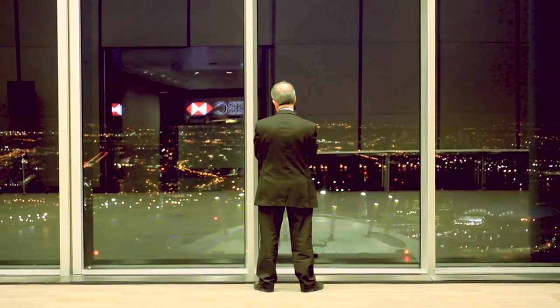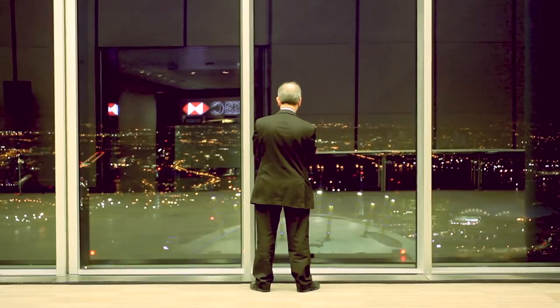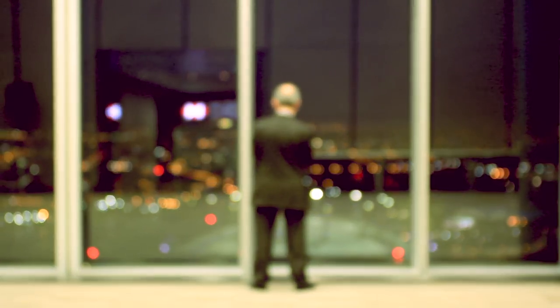It's just so vast, you cannot know every part of the building. You're always finding somewhere you've never been to before. And I get lost from time to time.